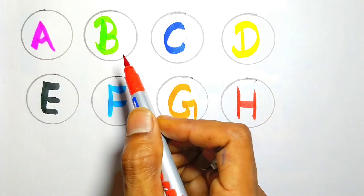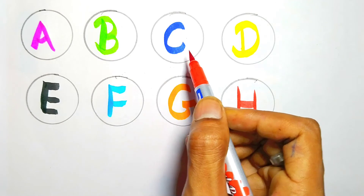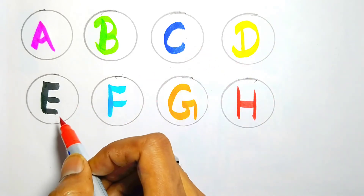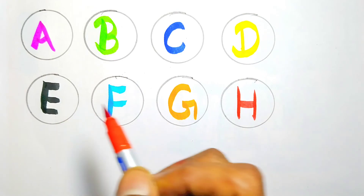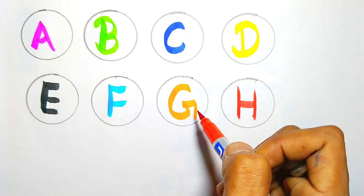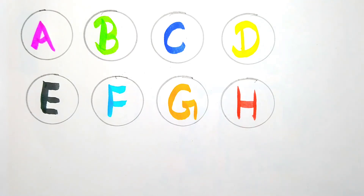A. A for apple, B. B for ball, C. C for cat, D. D for dog, E. E for elephant, F. F for fish, G. G for grapes, H. H for horse. Thank you children.